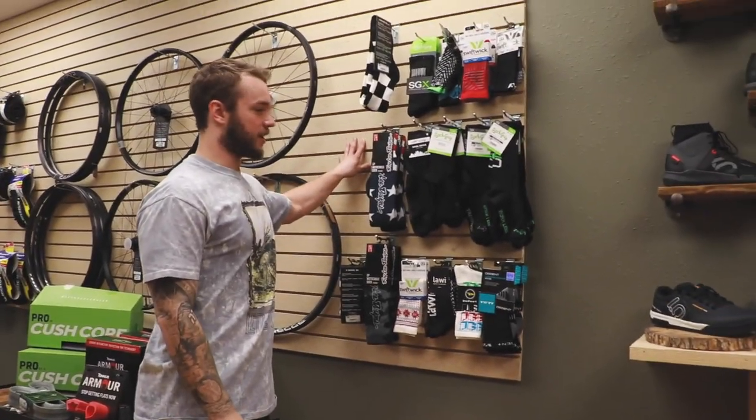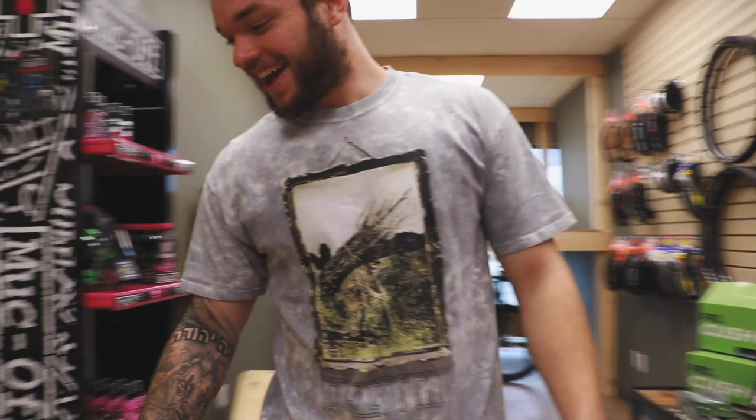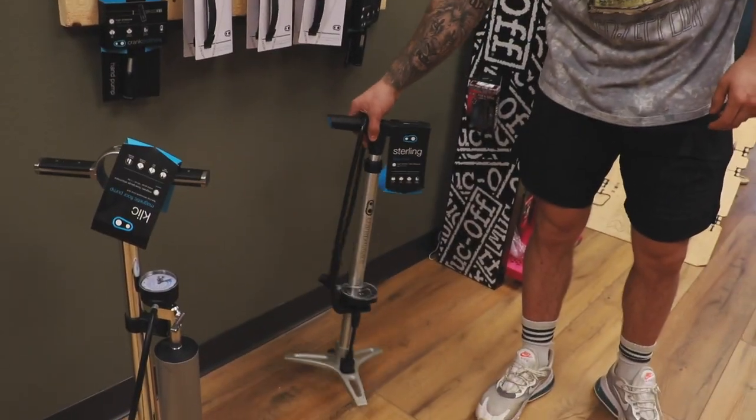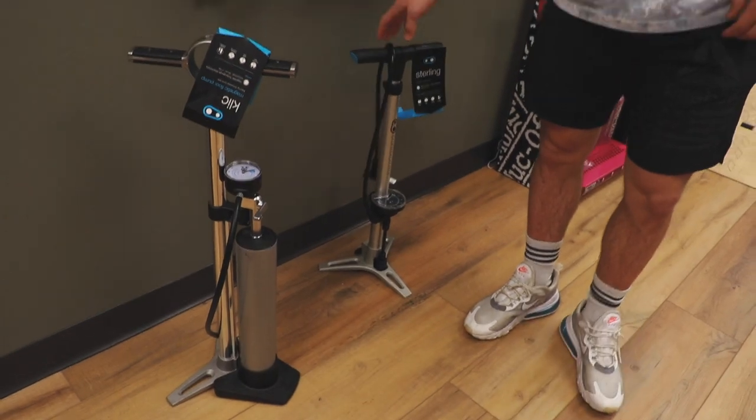Our sock wall — socks are great; you probably should wear them if you're mountain biking. If you're not, I do not want to smell your shoes. And then we have some Crank Brothers pumps.